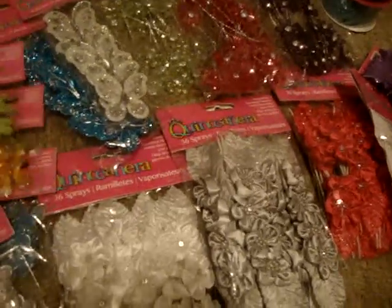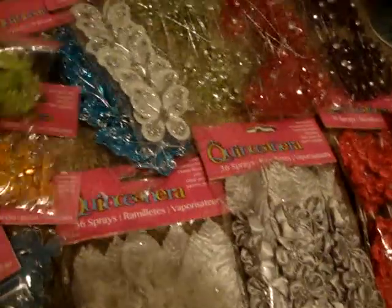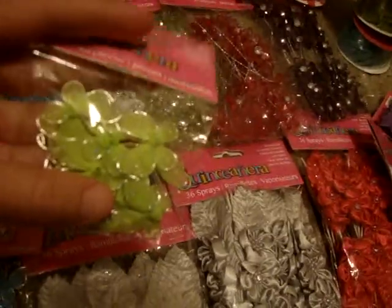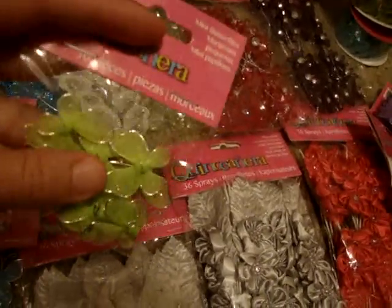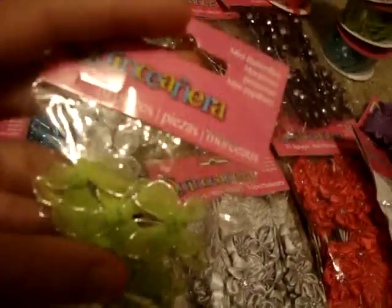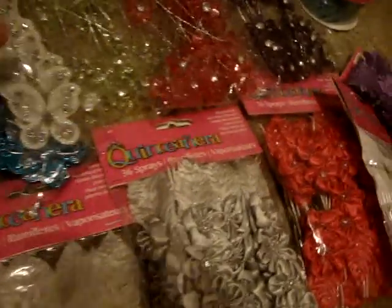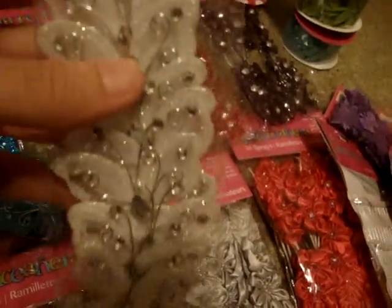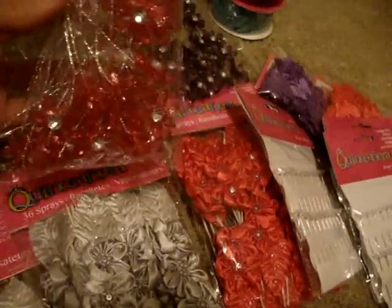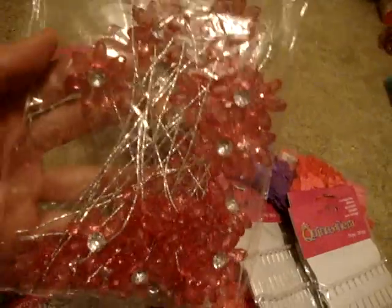Michael's has these on sale for 70% off, you guys. A pack of these butterflies is only $1.49. I think they are like $3.99 a pack but it's on sale — so it's on sale for $1.49. If you want to get these, go check out your Michael's because they are 70% off.